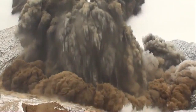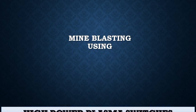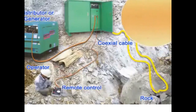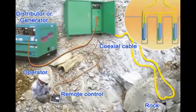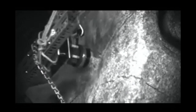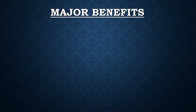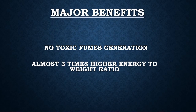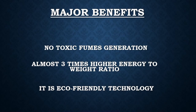Fortunately, there is an alternative for this dangerous practice. A safer technology is available which consists of a plasma cell and high pulse power switch to produce shockwaves. These shockwaves excite the cell which is placed inside the rocks and breaks it. The major benefits of such technology are no toxic fumes generation, almost three times higher energy-to-weight ratio, and it is an eco-friendly technology.